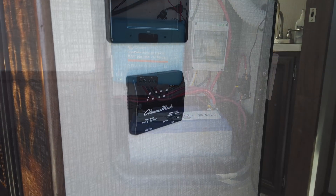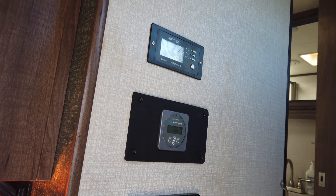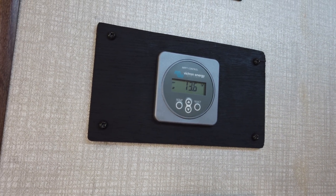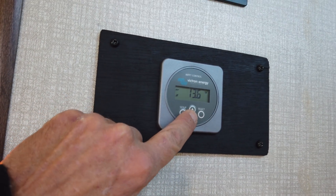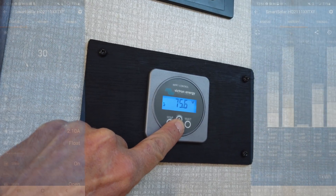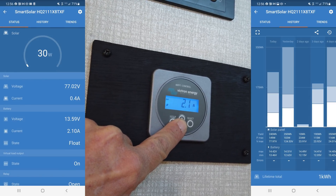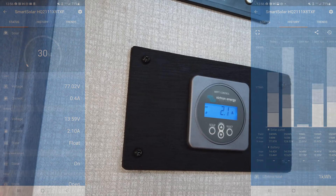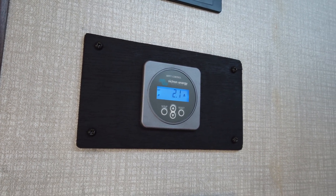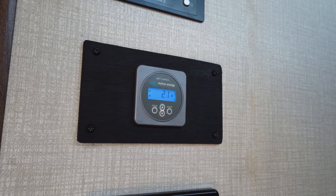Our former Go Power solar controller was mounted in the wall within our RV's living space, which left a gaping hole once it was removed. We've installed a Victron MPPT control in its place. This remote display provides everything we need to know about what's going on with our solar controller at a quick glance, even though we could also pull out our phone and see the same information in the Victron Connect app via the solar controller's Bluetooth connection. To fill the massive hole left in our wall, we fabricated a bezel out of Luan and stained it black to match, costing only a few bucks to complete.